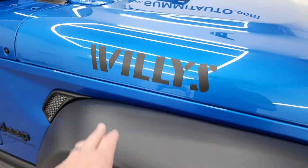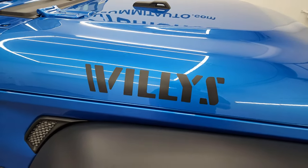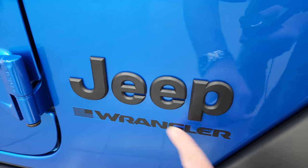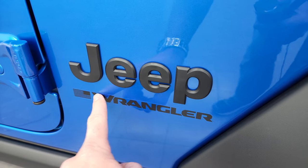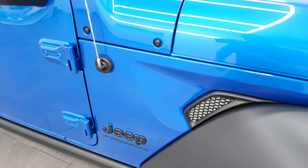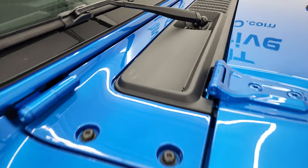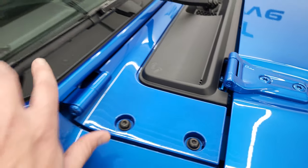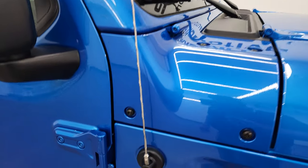The Willis package also gives you the Willis decal on the hood and the blacked-out Jeep lettering. Note that for 2023 it does not say Unlimited Wrangler anymore — it just says Wrangler. You'll notice on the window sticker it just says Four-Door Wrangler, not Unlimited. You get the sandals in the shroud and the Jeep climbing up the windshield there.